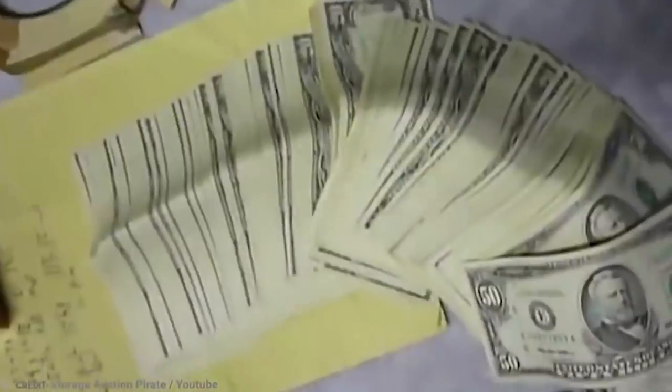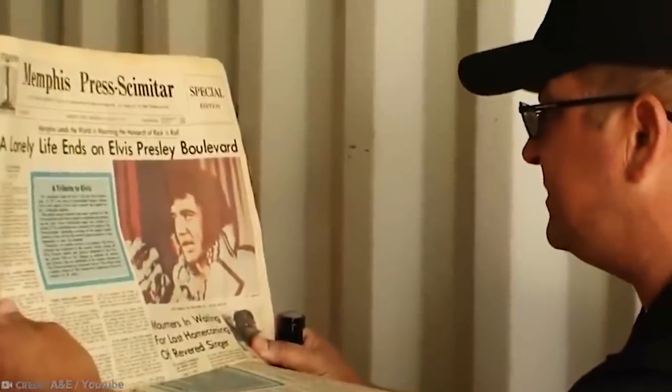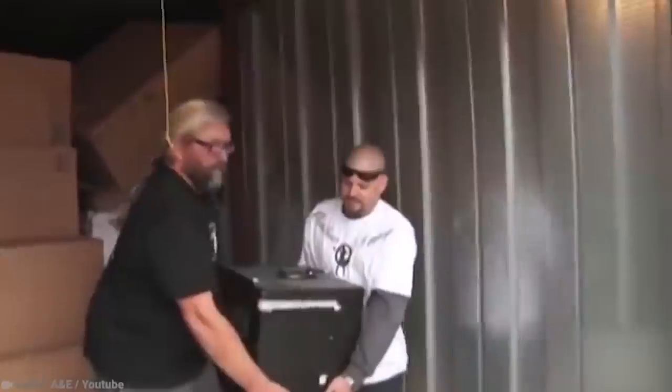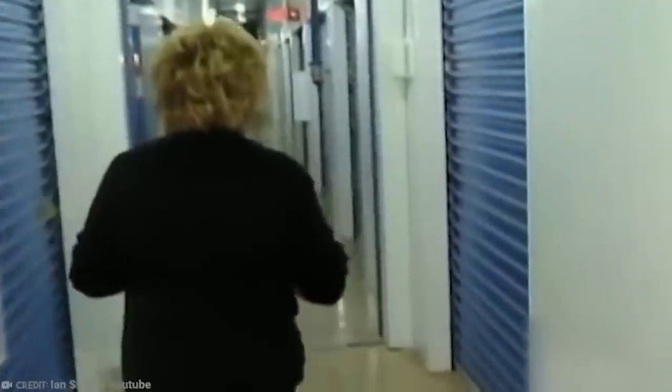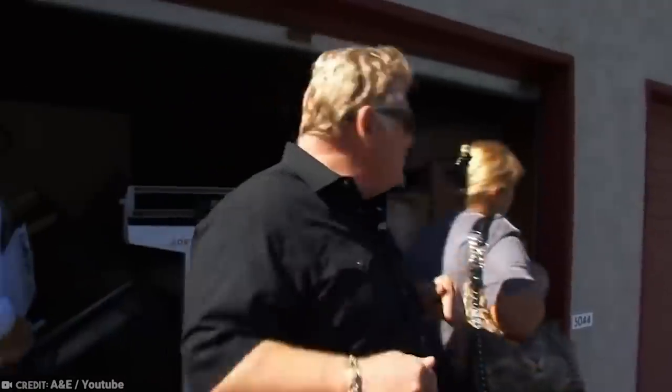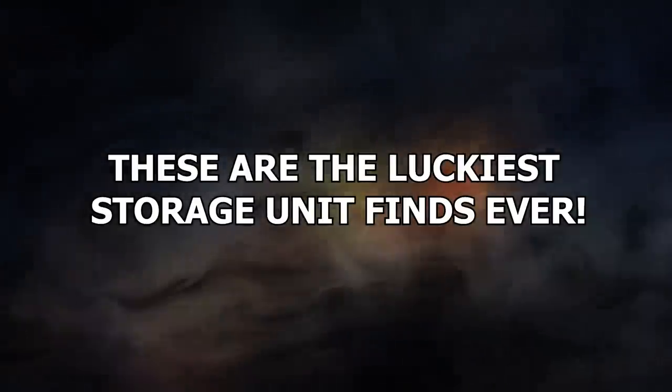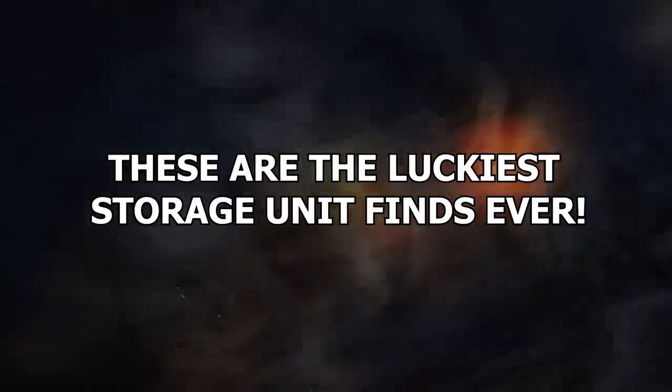We all dream of stumbling upon something like a rare comic book or buried treasure that will bring us great fortune without the effort of having to work for it. But some people actually have stumbled upon such finds, and one of the places where this happens is in storage units. These are the luckiest storage unit finds ever.